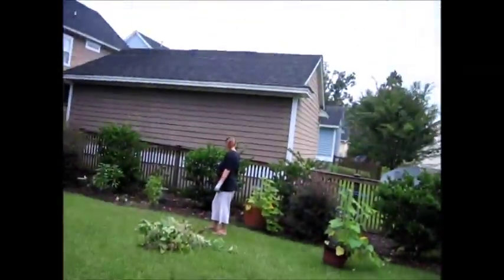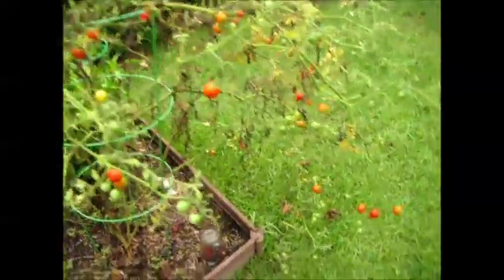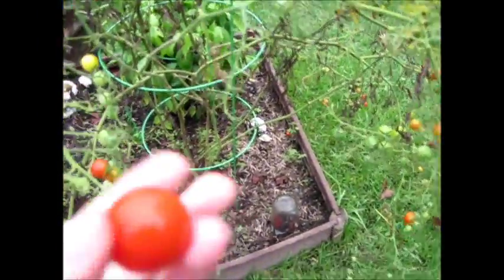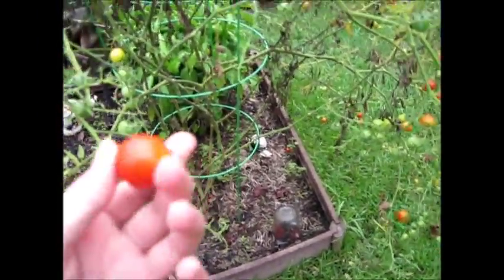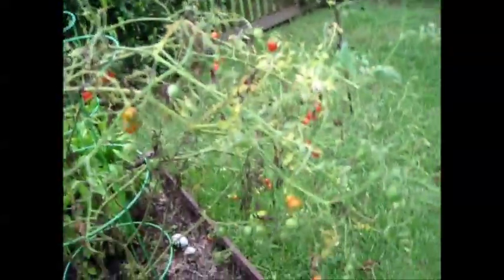Oh, look, a butterfly! And tons and tons of tomatoes. Here's a perfect one right here. These are Hybrid 100 Super Sweet tomatoes, so they taste delicious, and we have tons of them.